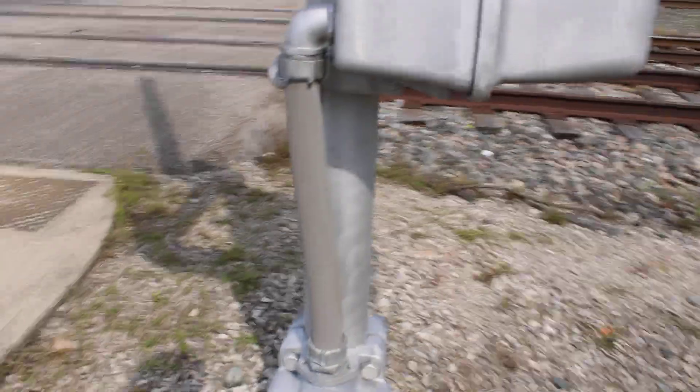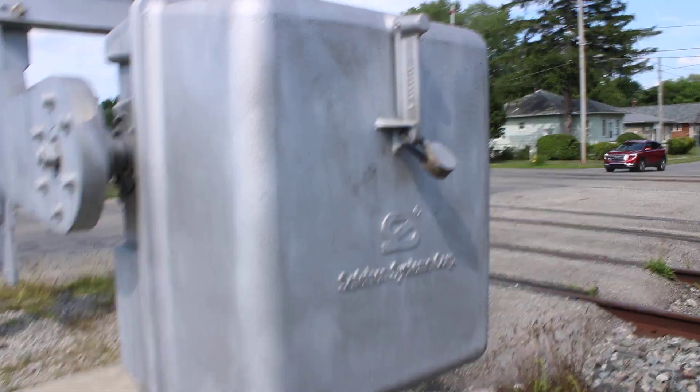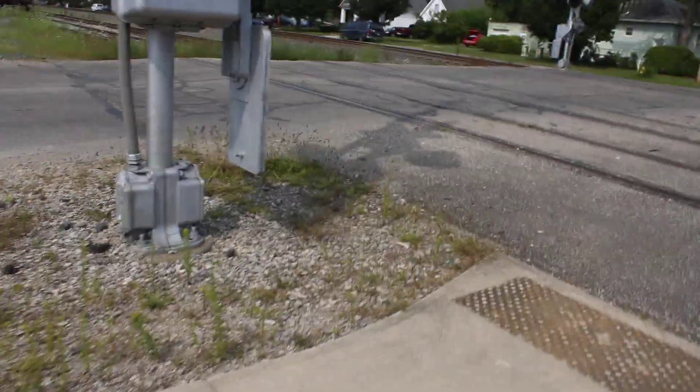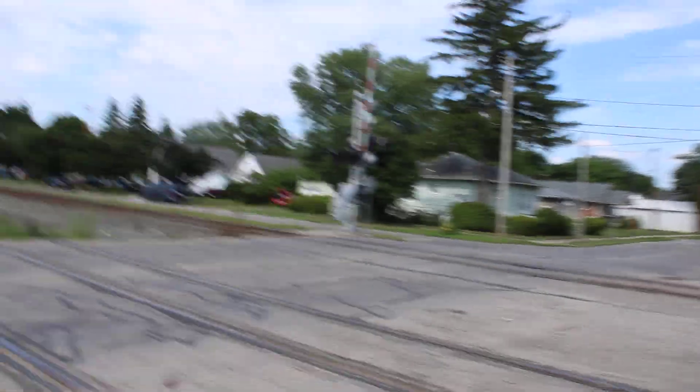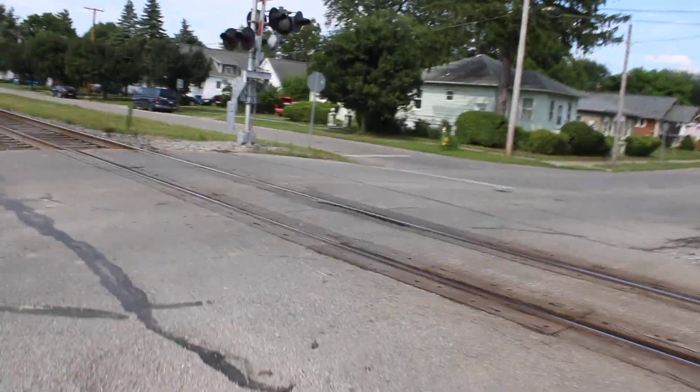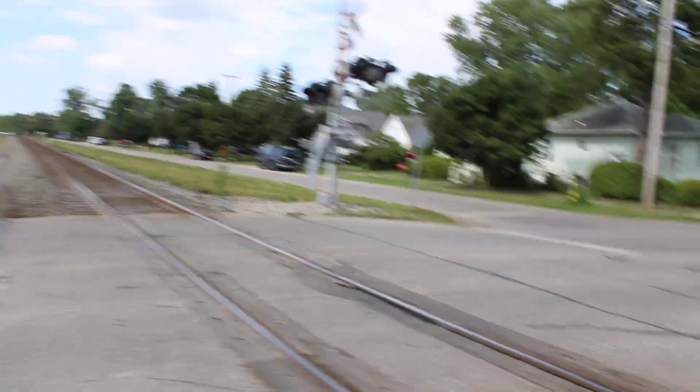Here is one of the pedestrian gates of this crossing. It has a State Train base, a State Train gate mechanism, and it has no gate light at all. As you can see, the crossing foundation is in very bad shape — it looks horrible.